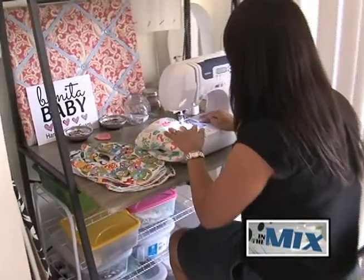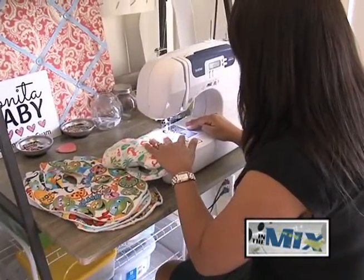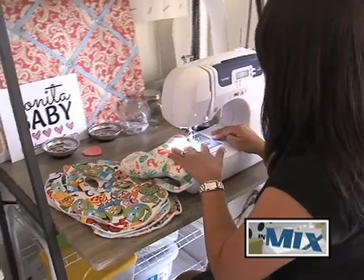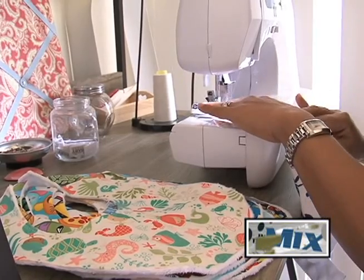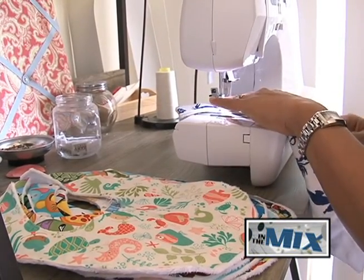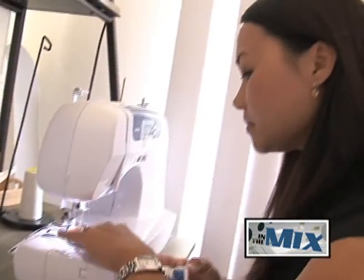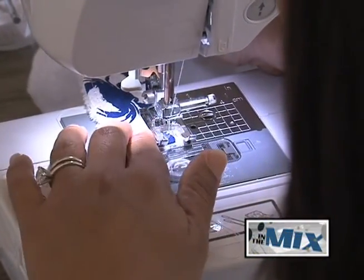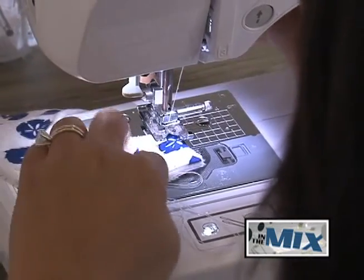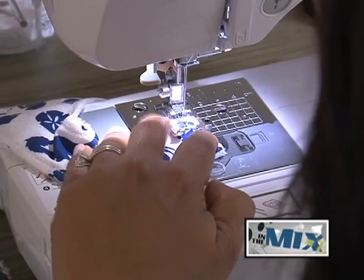As for what the future has in store for Bonita Baby: we're constantly trying to create new designs. We would love to create family t-shirts — that's actually something we're working on now. And for Bonita Baby, some of the things I'm currently working on is to try to expand my nursery line. I'd really like to do more baby beanies and swaddle blankets in the local designs that we have, as well as more nursery prints.